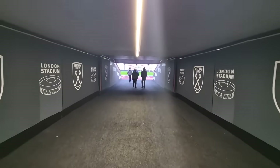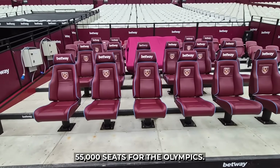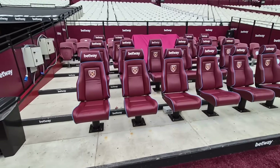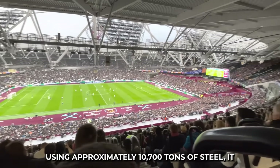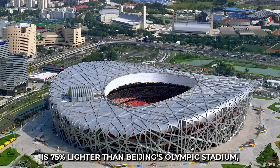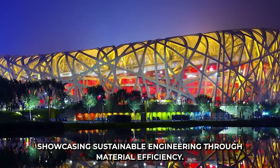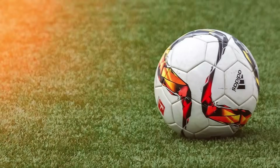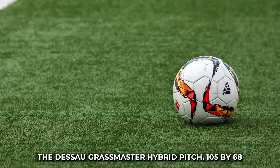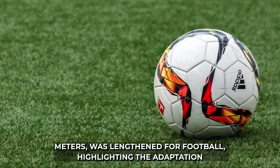A demountable steel and concrete upper tier added 55,000 seats for the Olympics, using approximately 10,700 tons of steel — 75% lighter than Beijing's Olympic Stadium, showcasing sustainable engineering through material efficiency. The Desso Grassmaster hybrid pitch, 105 by 68 meters, was lengthened for football, highlighting adaptation challenges.